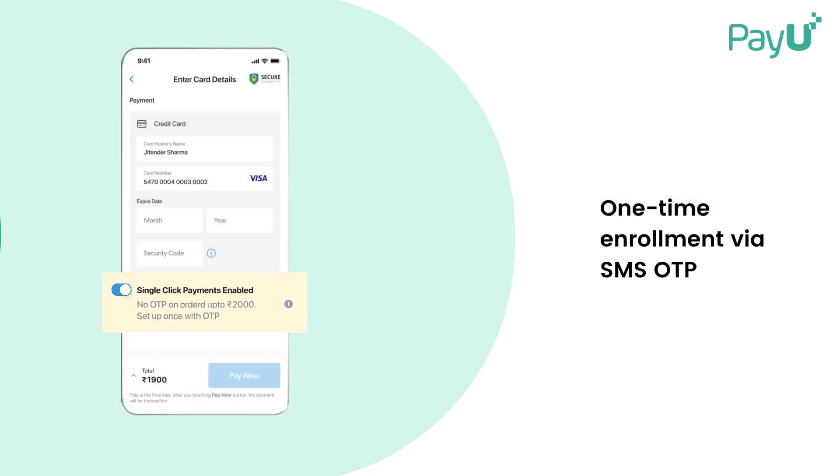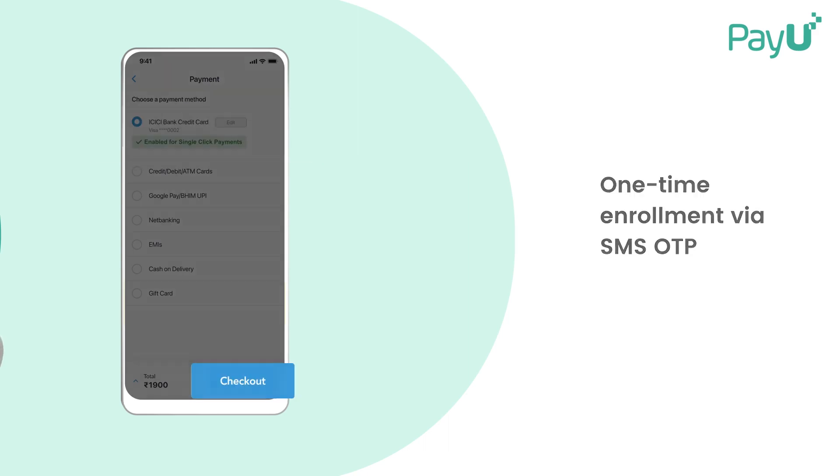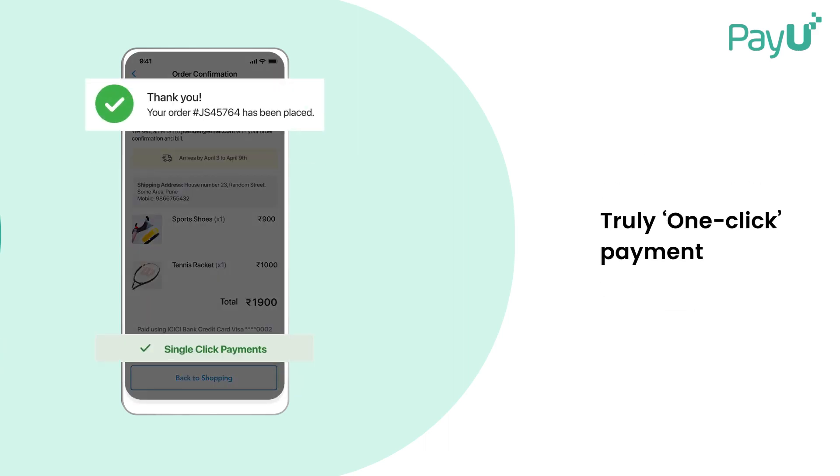After enrolling with an SMS OTP, Visa customers can buy with literally a single click — no need to enter a CVV or OTP.